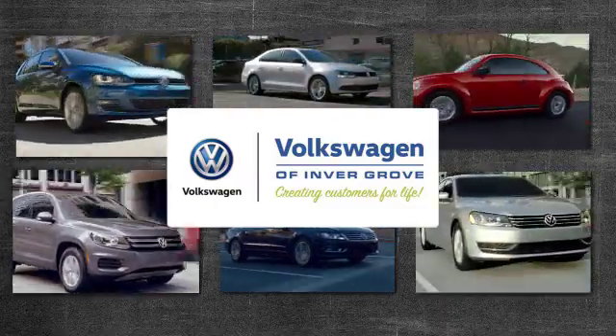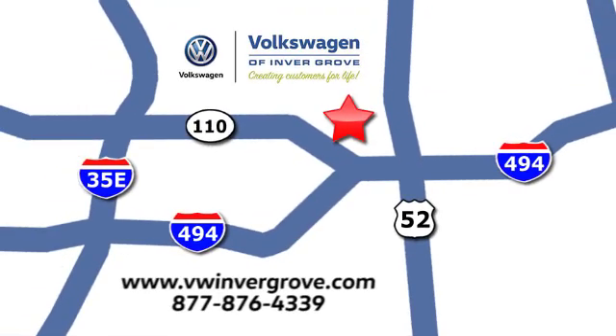Volkswagen of Invergrove — creating customers for life. We are conveniently located at 1325 50th Street East in Invergrove Heights, Minnesota, near Highway 494 and Roberts Street.